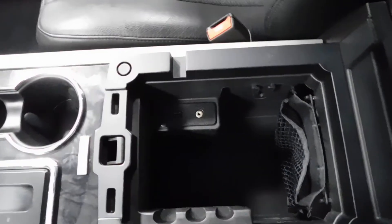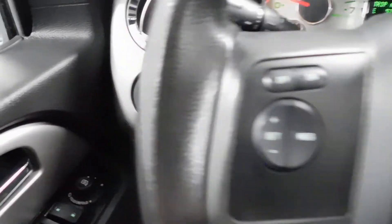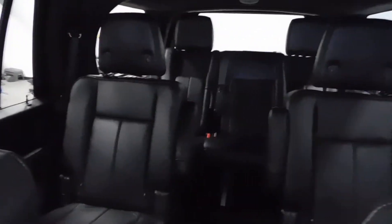More space in there, USB chargers, rear view mirror, and some controls here on the steering wheel. There's your light control and the dash. Right there you can see the two-wheel high and four-wheel drive controls.